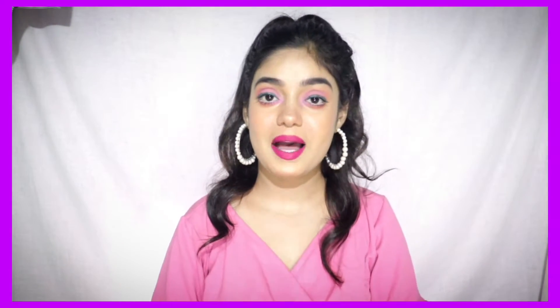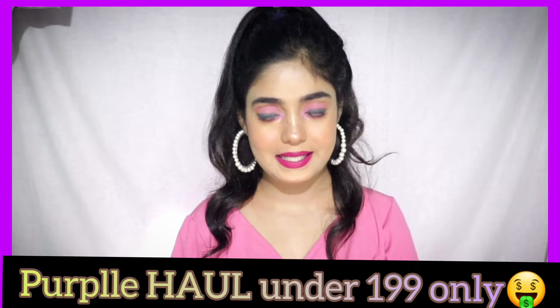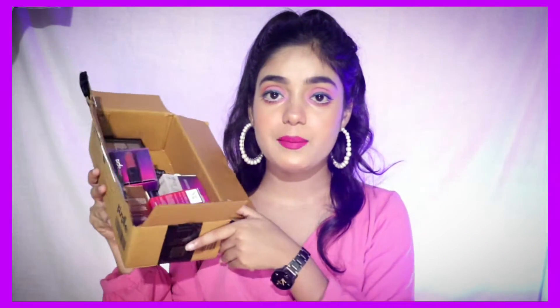Hi everyone, welcome or welcome back to my channel. Today I am going to share with you the Purple haul under 199 rupees. So these are all the products that I have bought — all the makeups, skincare, and anything else.